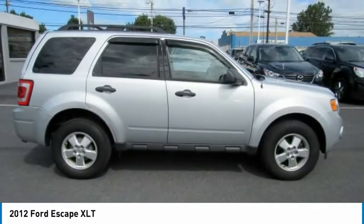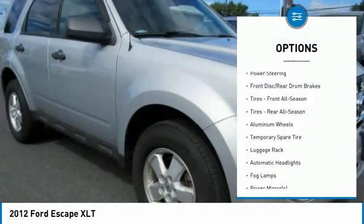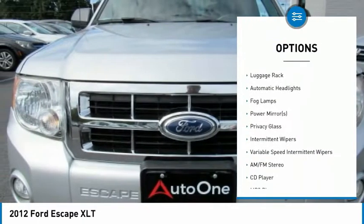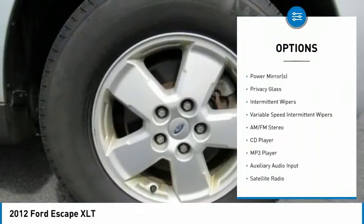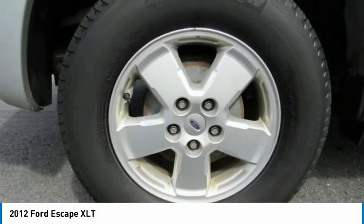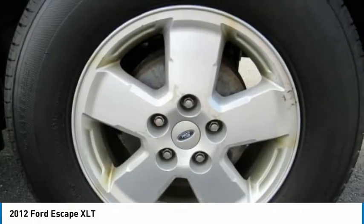Here are some of this vehicle's great options: stability control, traction control, steering wheel audio controls, keyless entry, anti-lock braking system, leather-wrapped steering wheel, driver airbag, adjustable steering wheel, power steering, floor mats.